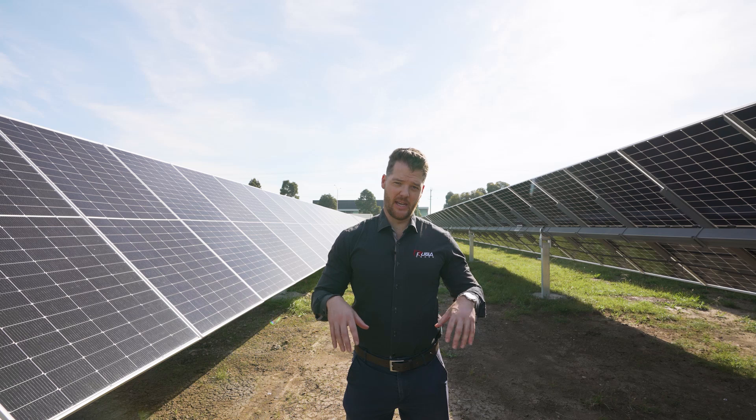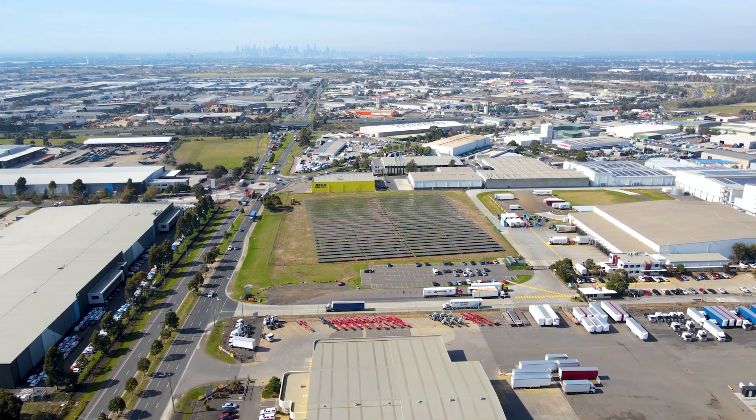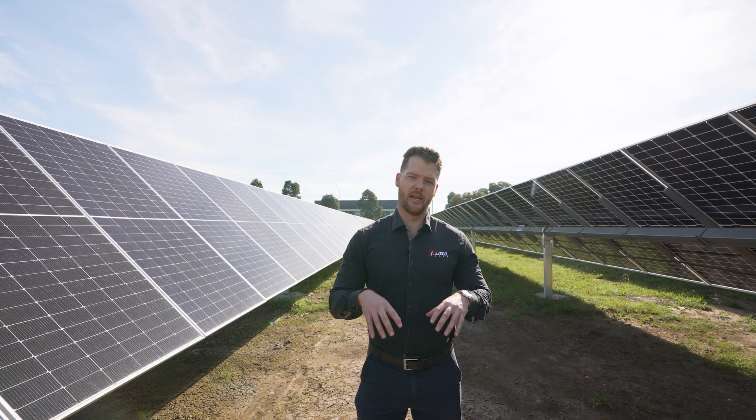This land that I'm standing on right here is prime real estate in the middle of the city and there had to be a very strong business case to justify putting solar on here as opposed to anything else. So in order for Cougar Electrical to hit these aggressive return targets set by AmeriCold, we had to implement some creative products and ways of working.